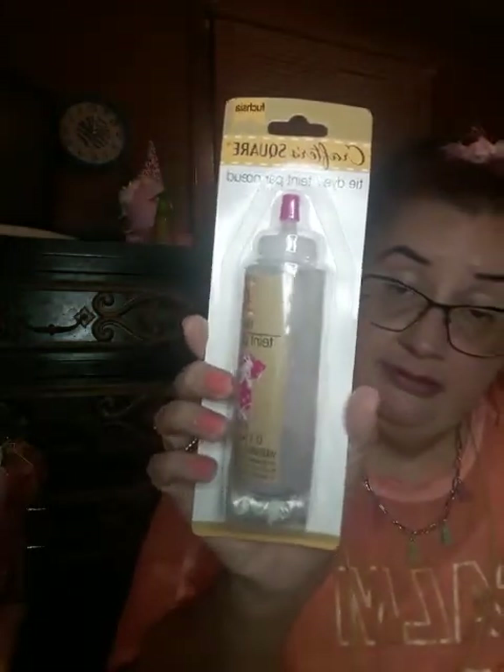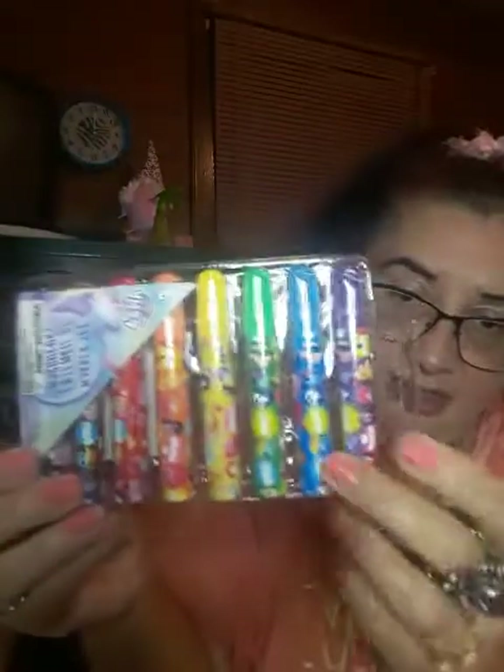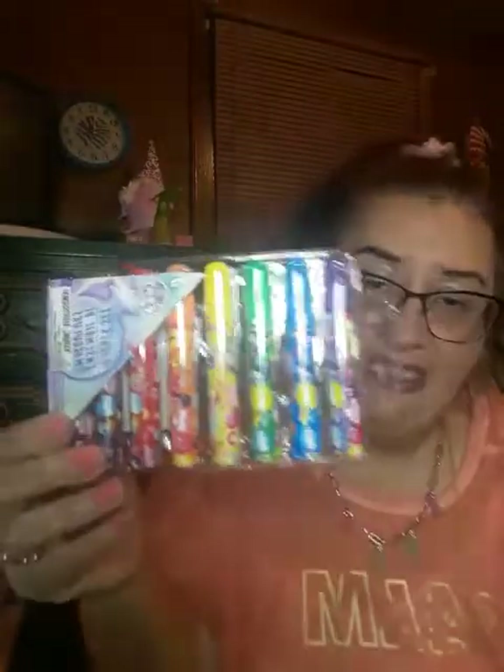I got another Crafter Square fuchsia tie-dye. I also picked up a My Little Pony marker set — these are so cute. I love My Little Pony. They're just so adorable; I love the colors and I love how they are. They're just so super cute, and I love anything My Little Ponies.